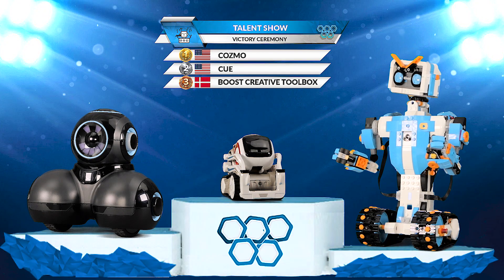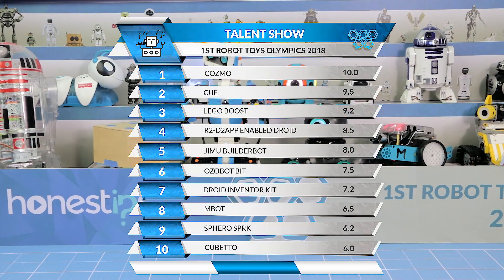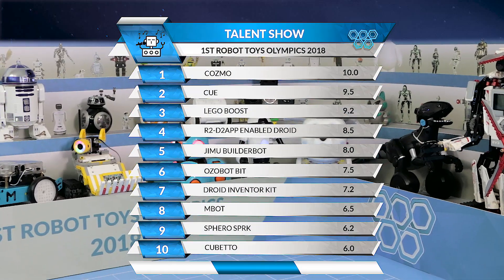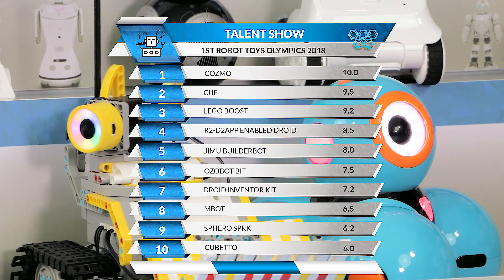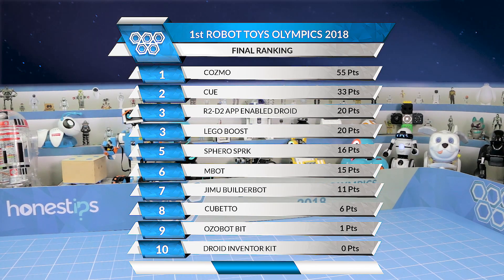And the winner by People's Choice is Cosmo! Here we see the points received by each robot and the table of positions for Event 5. Here's the scoring table at the end of Day 3 with the sum of the 5 events.